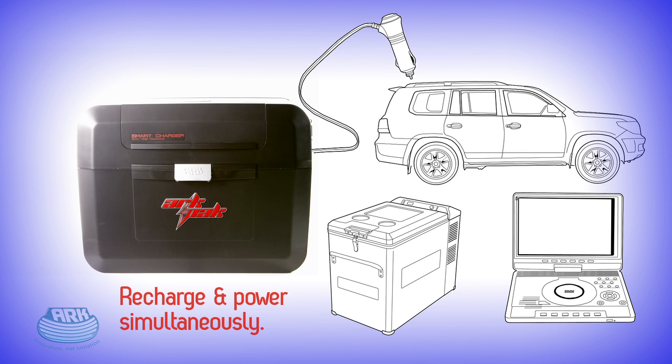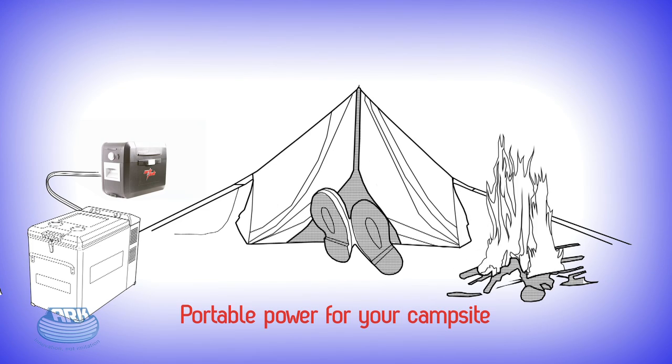It's the ideal solution for vehicles that don't have any room under the hood for a second battery. Plus, once at your destination, you then have the added advantage of portability that the ARC-PAC gives you over built-in dual battery systems.